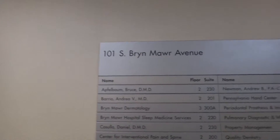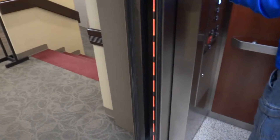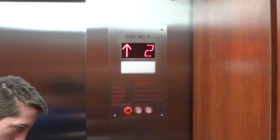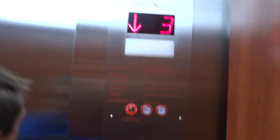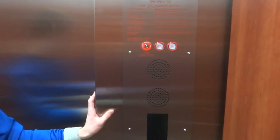Bobby the elevator boy in Bryn Mawr at 101 South Bryn Mawr Avenue, and we're going to show you one of the two elevators in this building. We got the green laser, red flashing buttons.